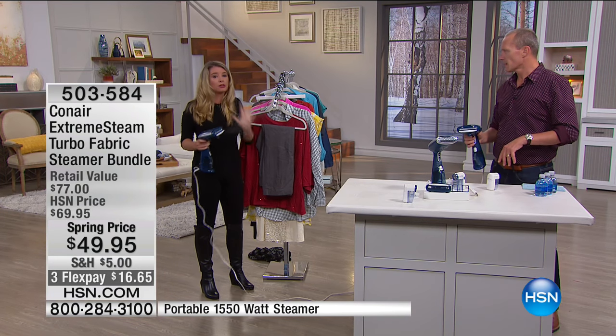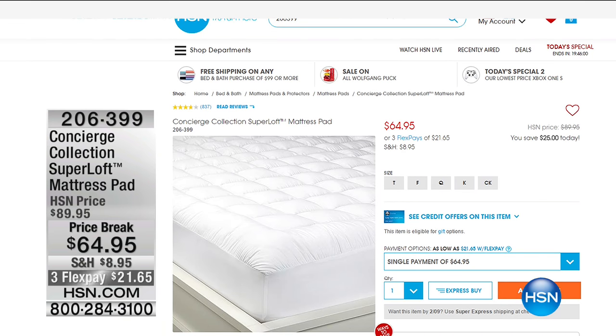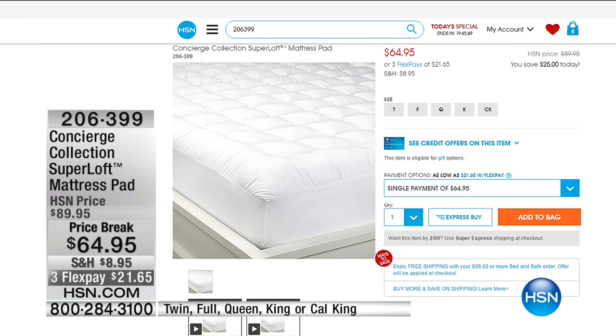Most powerful handheld steamer out there — not giving anything up. Power, power. That's from our Concierge exclusive range here — our branded HSN Concierge Collection Super Loft Mattress Pad. This is not just a mattress pad; this is protection as well. Same price from twin all the way through to California King.